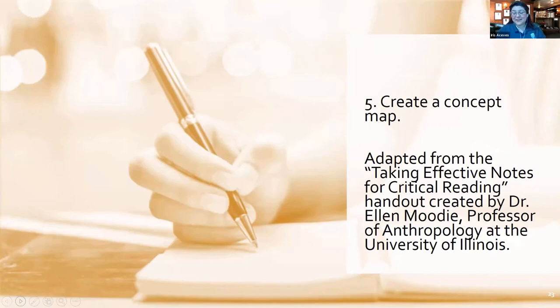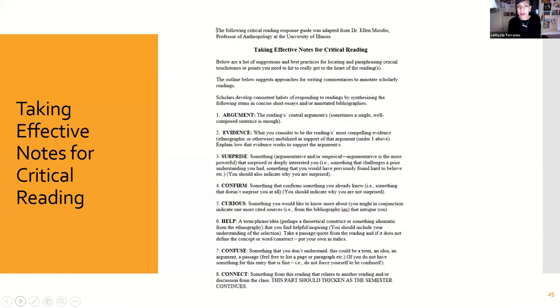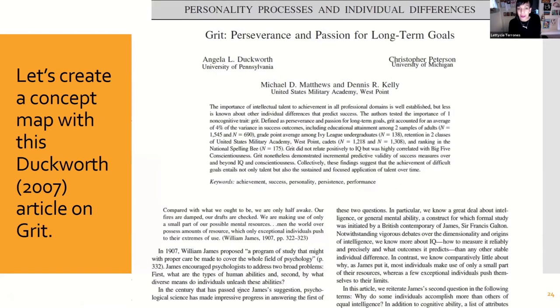Now I'm going to hand it over to Leticia, who will talk about creating concept maps. A concept map is a visual representation of how you're putting information together. We used that grit article to build our example. We pulled the abstract, cut and pasted it so that when you come back to your notes, you have the abstract telling you in a nutshell what the article is about, what they're arguing, how they did their research, and what they found.